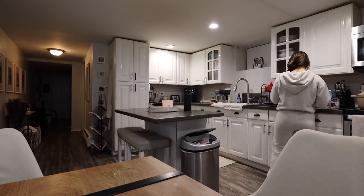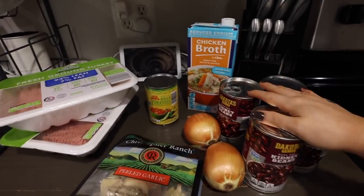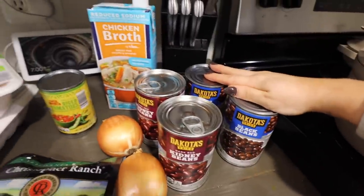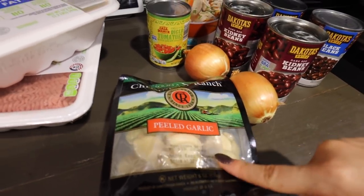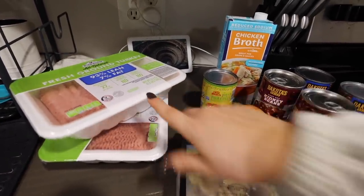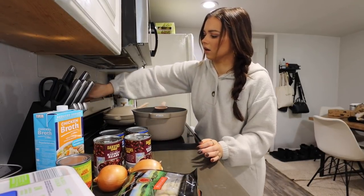We're going to make some turkey chili. I'm referencing a Skinnytaste recipe but switching out some ingredients to make it my own. We've got two cans of kidney beans, two cans of black beans, some chicken broth, diced tomatoes with green chilies, two onions, some peeled fresh garlic, three pounds of ground turkey, and some seasonings. Let's run through it - we're going to be using our Always Pan. First things first, we'll get that going on medium heat.